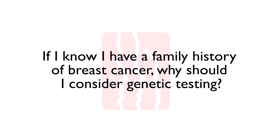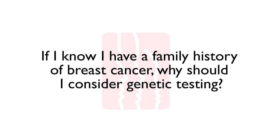If I know I have a family history of breast cancer, why should I consider genetic testing? If you were diagnosed with breast cancer more than a few years ago, genetic testing may not have been available. If you were young — less than 45 to 50 when diagnosed — have other family members with breast and/or ovarian cancer, or had a triple negative breast cancer, you may qualify for testing. This genetic information could be useful to you and your family members.